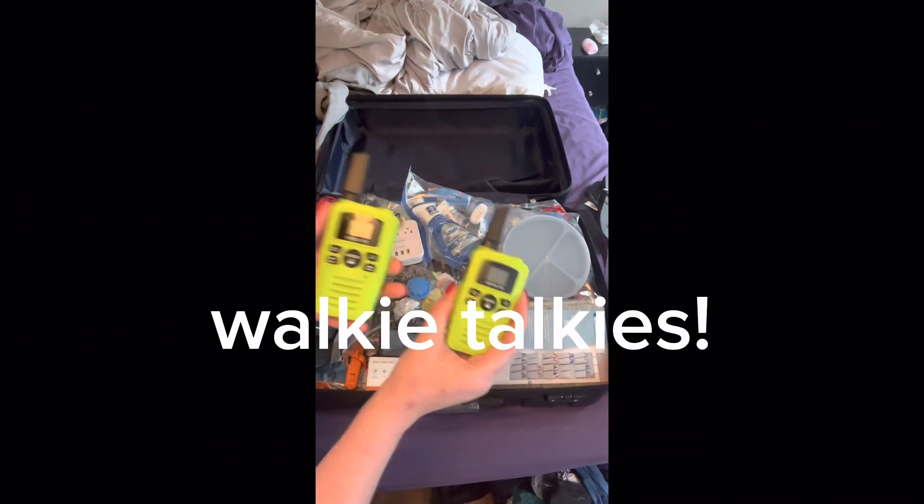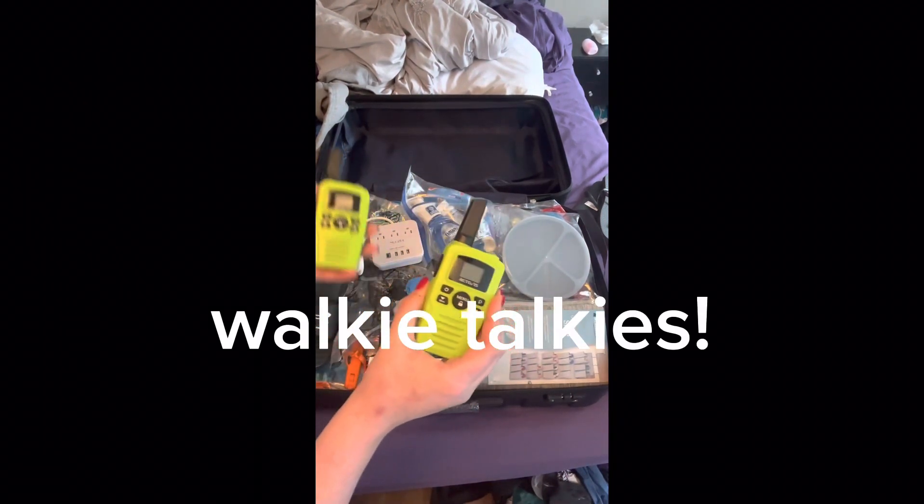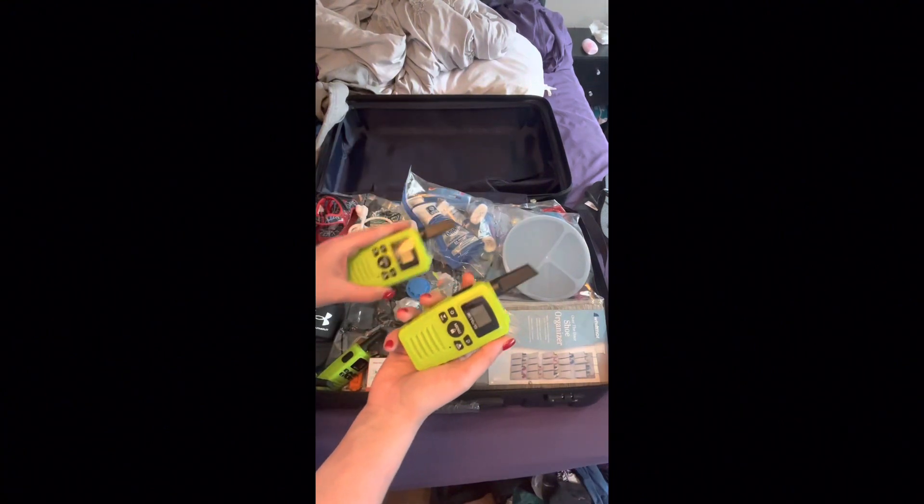I will be packing walkie-talkies to talk back and forth with my kid when he is at the kids' center. I got four because we were traveling with some family.